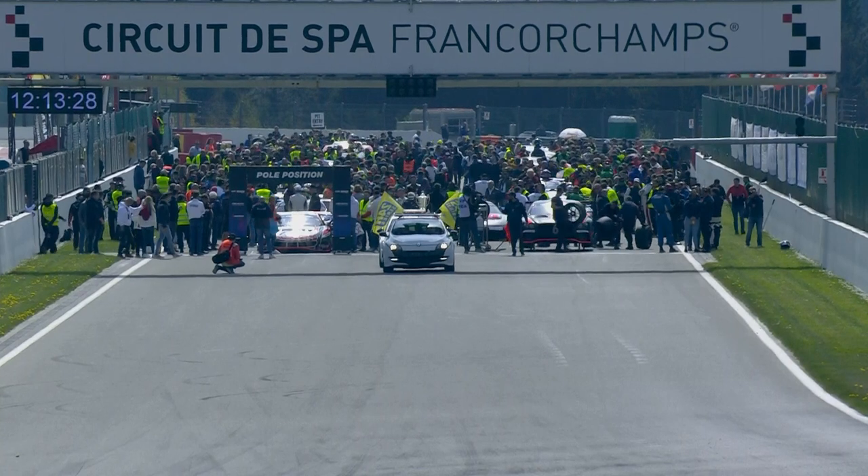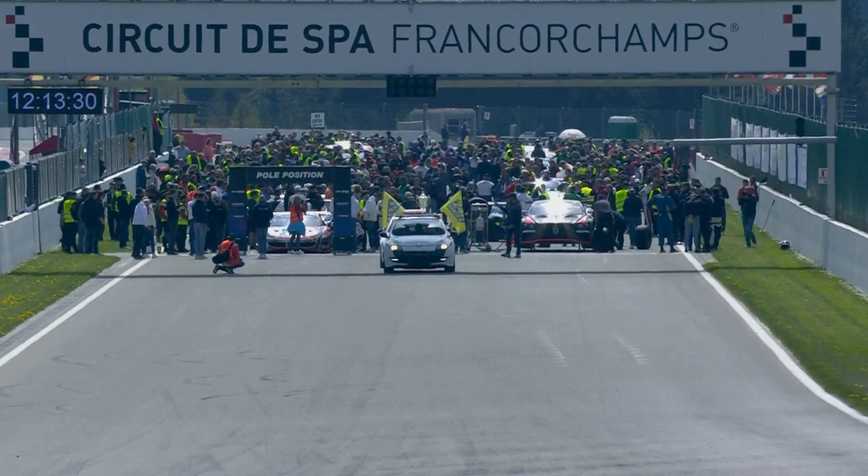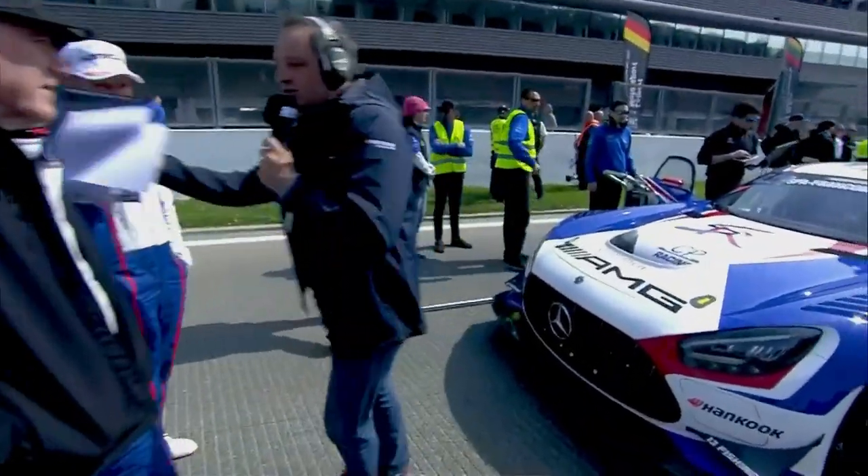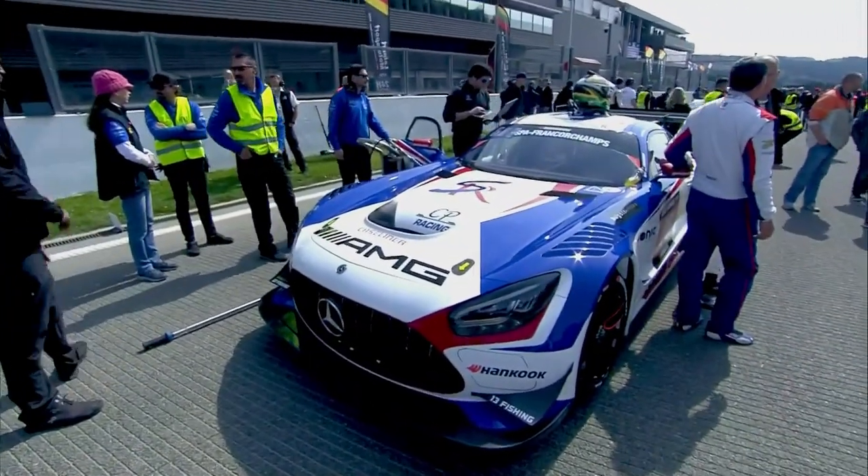There's a new challenge for all the drivers here at Spa for 2022 — gravel beds, much closer to the track than previously. The runoff areas that used to allow you to drop a wheel and continue on now have gravel traps. So you have to leave that little bit of extra margin, which slows us down. It makes it a little more exciting with cars getting stuck. We're hoping we don't have too many Code 60s with cars off in the gravel — particularly our car.